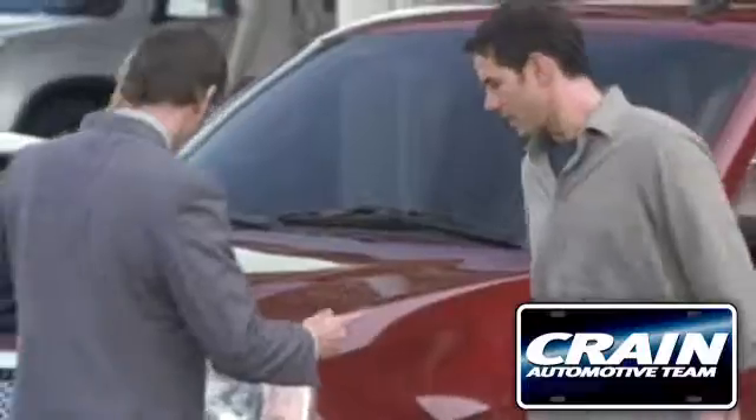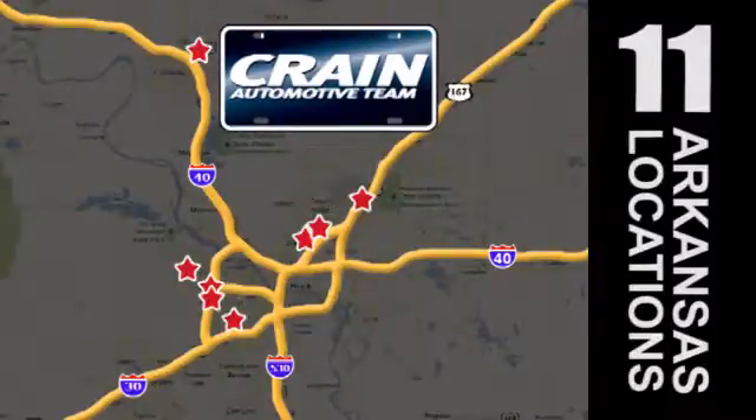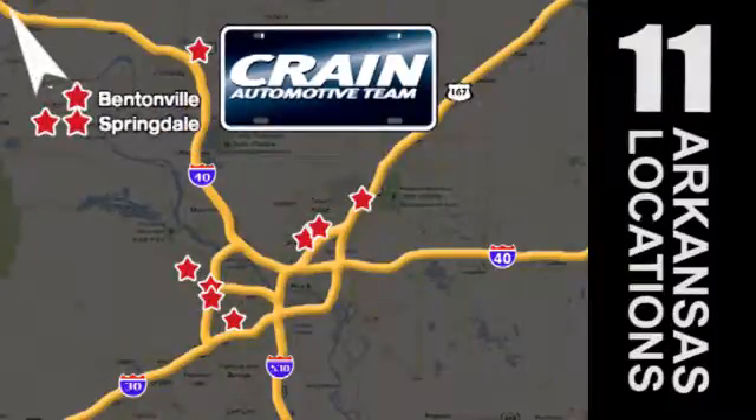Visit us anytime at craneteam.com. Go! The crane team's got them! Craneteam.com. Go!